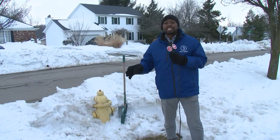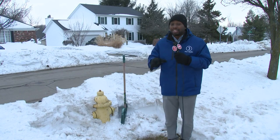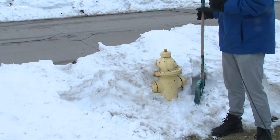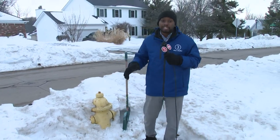Now obviously, this is something we talk about all the time, and it seems obvious, but there are a lot of people who still don't do it. And when the snowplows come by, they block them again. So every time it snows, you've got to make sure you get back out here. You can see this one's half done and stacked up nice and high — we've got to make sure we get this done. Really, it's just a safety reason.